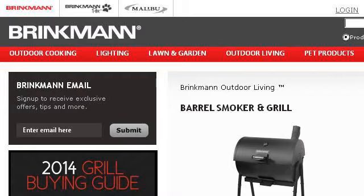Try also our second-ranked site www.brinkman.net, especially the page Barrel Smoker and Grill, model A10-3001. Here's the link.